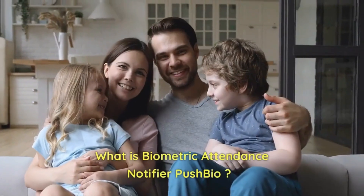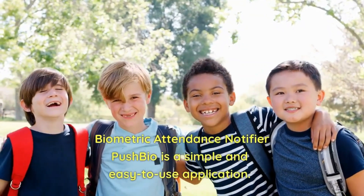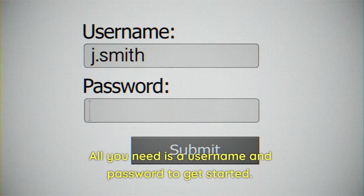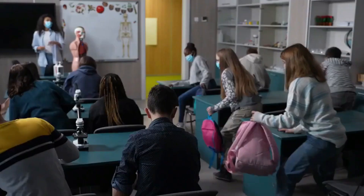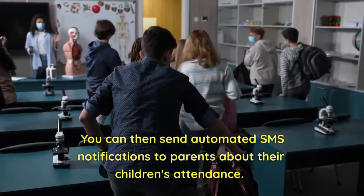Biometric Attendance Notifier Pushbio is a simple and easy-to-use application. All you need is a username and password to get started. Once you're logged in, you can create a list of your students and categorize them into classes or sections. You can then send automated SMS notifications to parents about their children's attendance.